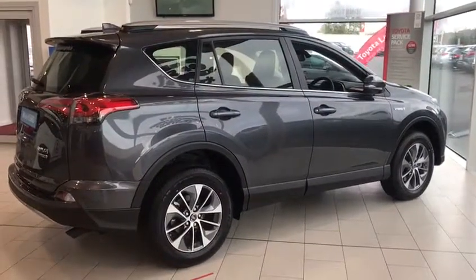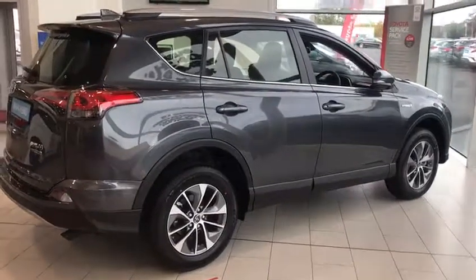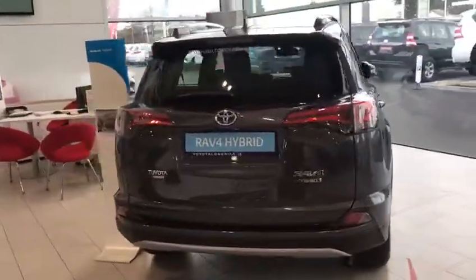Hi, here we have a 182 Toyota RAV4. This is a 2.5 hybrid automatic. This car has zero kilometers on it — as you can see it's in our showroom and hasn't left yet.